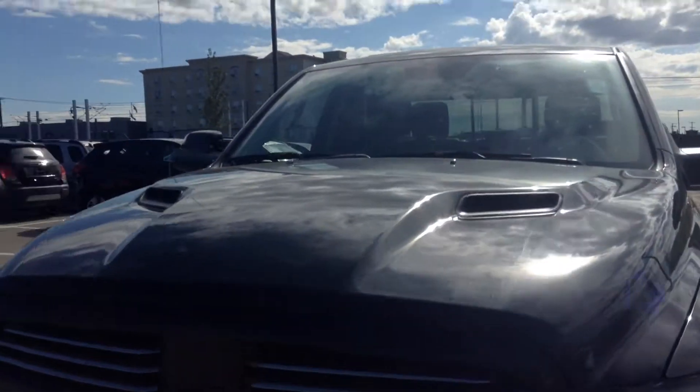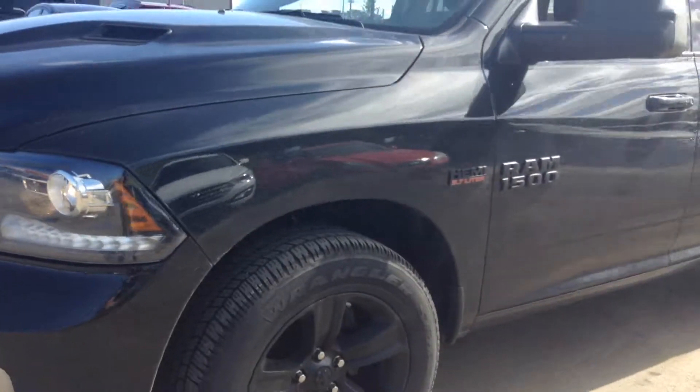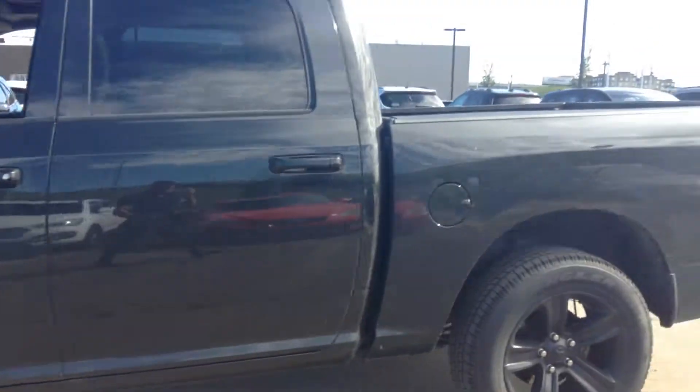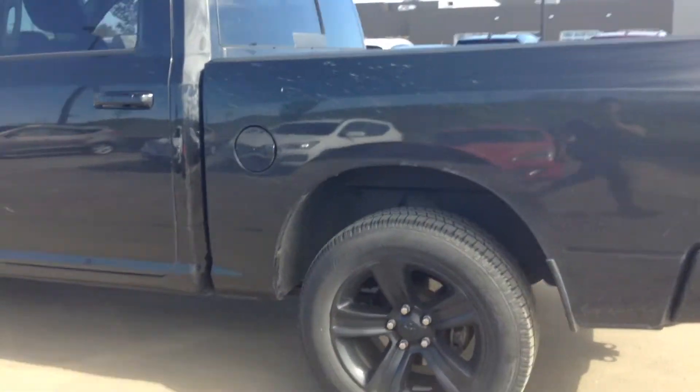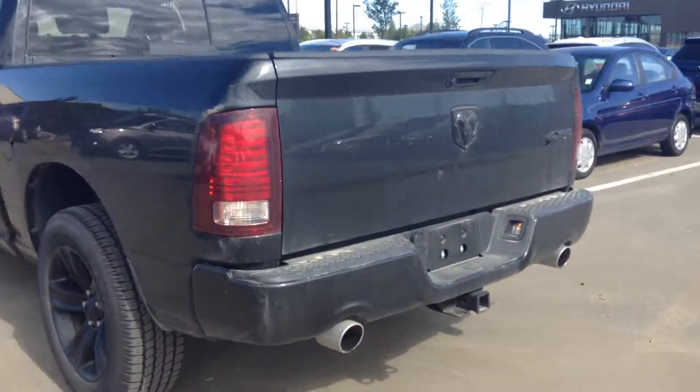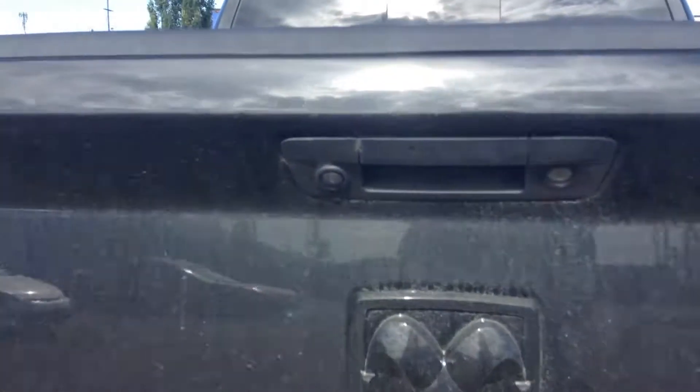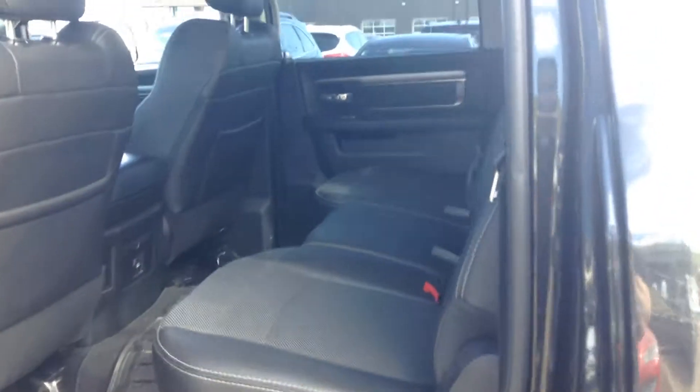This one does have the Sport hood, it does have the blackout package so the rims are blacked out and the logo as well. It's a really beautiful looking truck. It's got the backup camera right there, blacked out logo, and it's a crew cab so you get the full size doors and lots of space in the back.